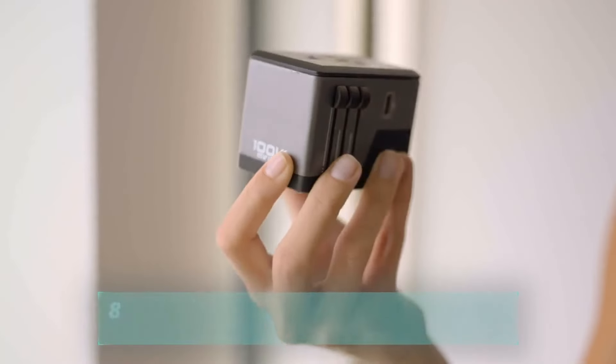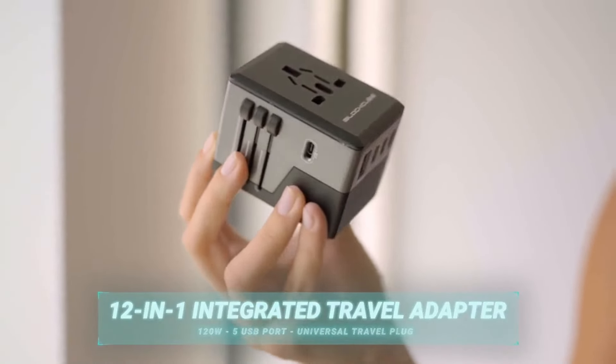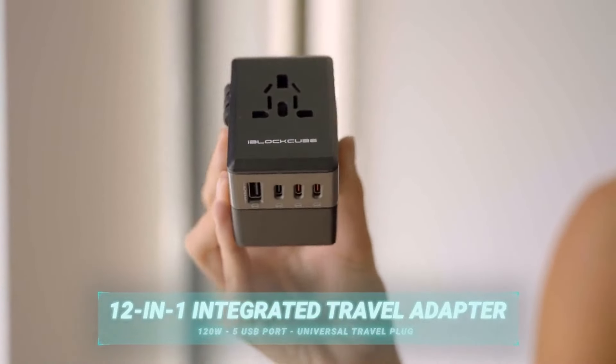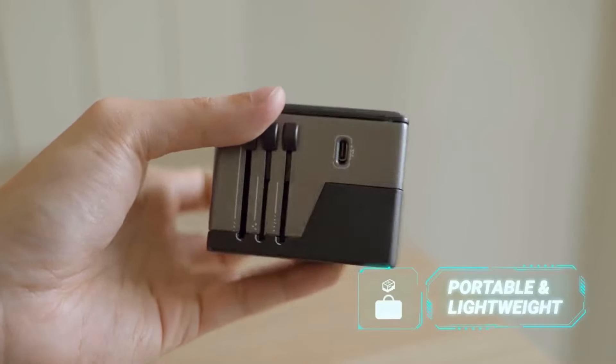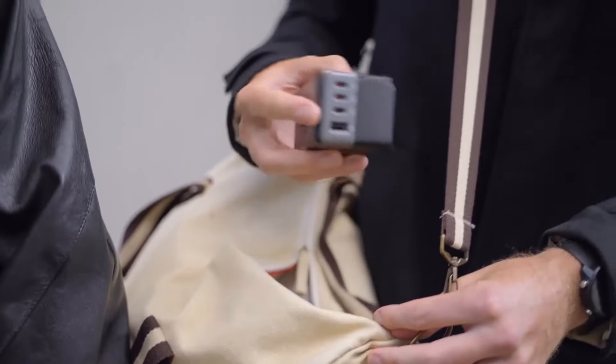Introducing Swift, the all-in-one travel adapter and fast charger for anything, anywhere. Gone are the days when you have to stack up your travel adapters and chargers. Swift is portable and lightweight, powering your lifestyle at home and on the go.